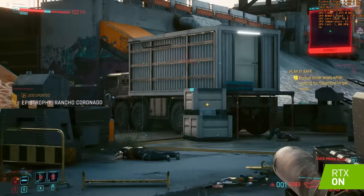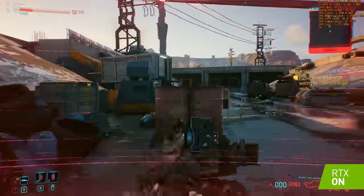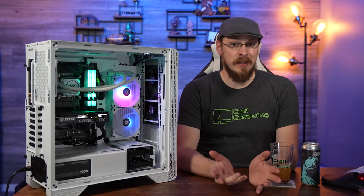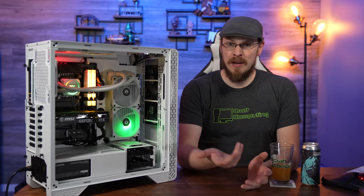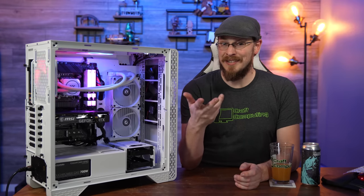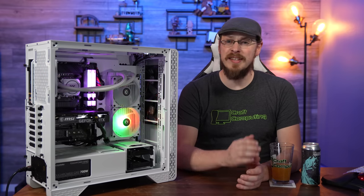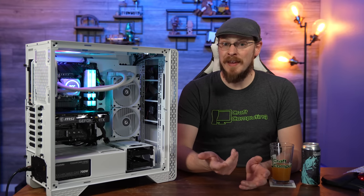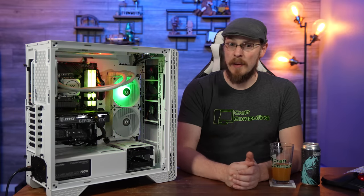Frames were high, temperatures and noise were kept well in check, and the only thing required of me was installing my games. There are circles on the internet that say the only way to get a quality gaming PC is to build it yourself, but I feel that unnecessarily limits who should be able to get one. The Thermaltake Glacier i360 TR4 looks good, performs well, and works exactly like it should right out of the box — whether you're tired of sourcing parts, intimidated by building, or just want to spend your time gaming instead of troubleshooting.